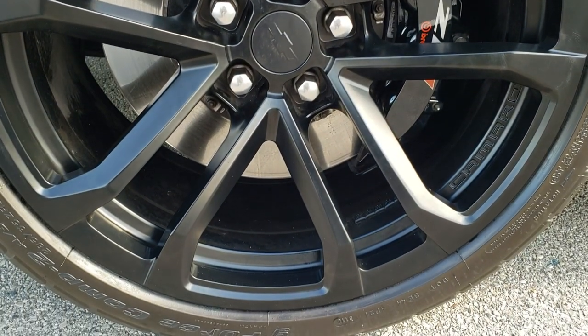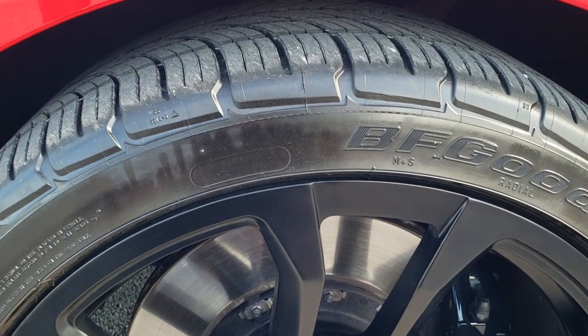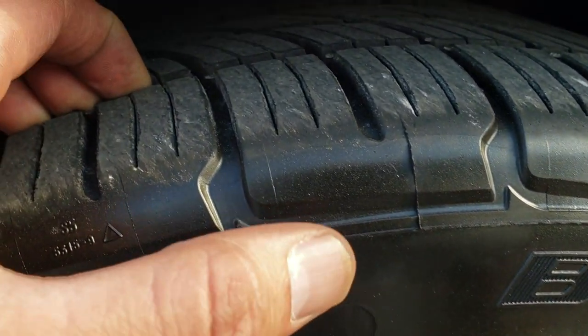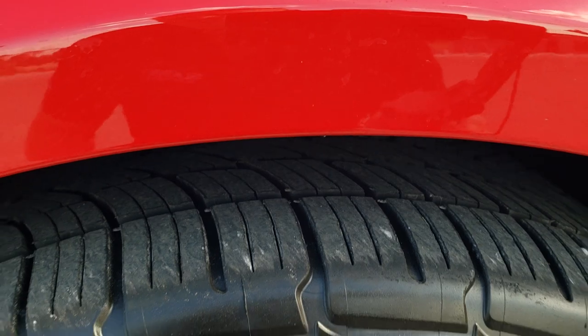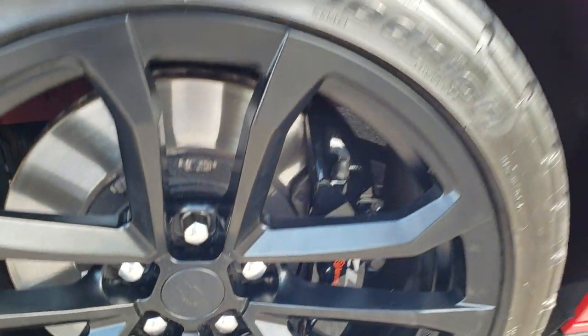It comes with the 20 inch ZL1 painted alloy rims and it has BF Goodrich G-Force Comp 2 285/35 ZR20 tires. These tires look really new — I would say 80 to 90% of the tread left — and of course it comes with the ZL1 Camaro Brembo brakes.